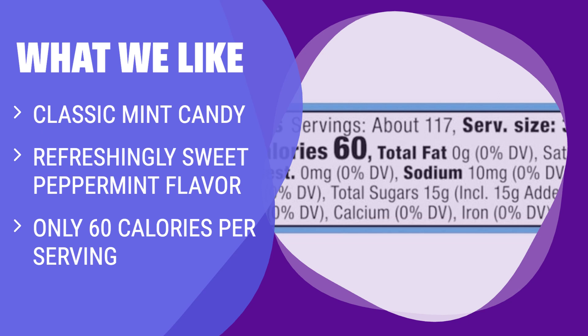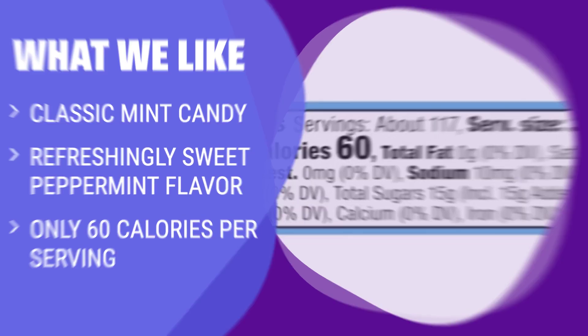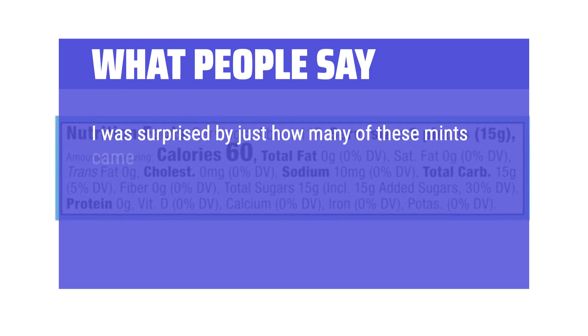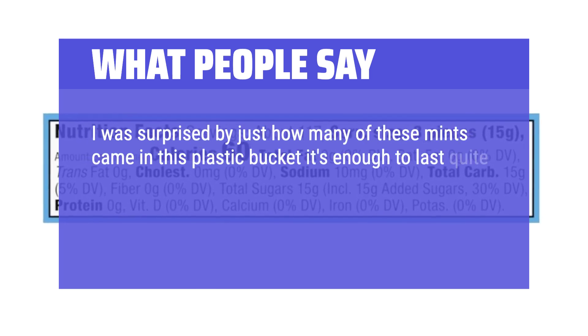Each piece is individually wrapped, making it great for sharing at parties, among friends, and anytime snacking. What People Say: I was surprised by just how many of these mints came in this plastic bucket — it's enough to last quite a while.